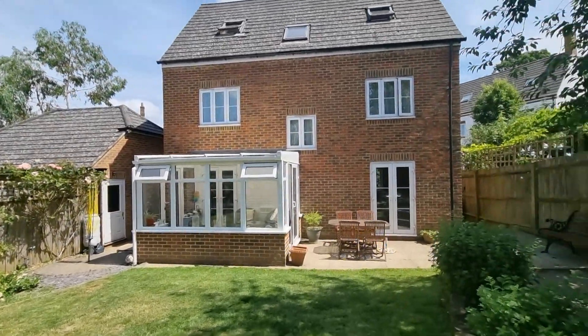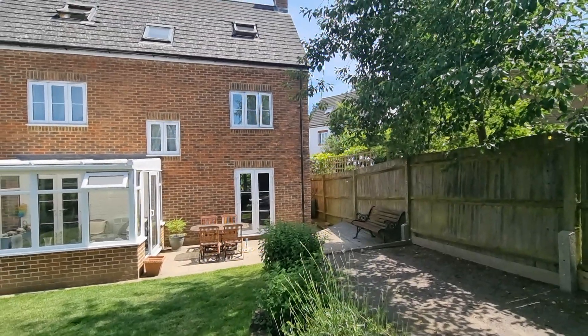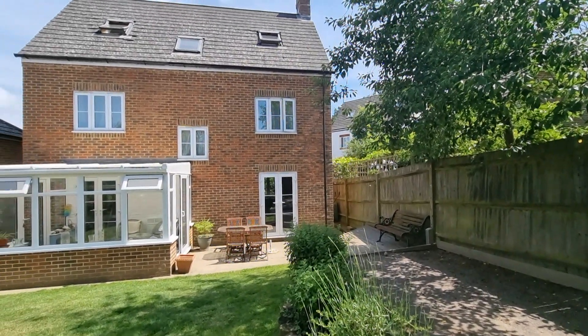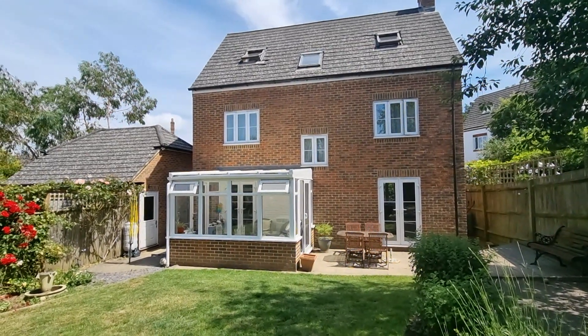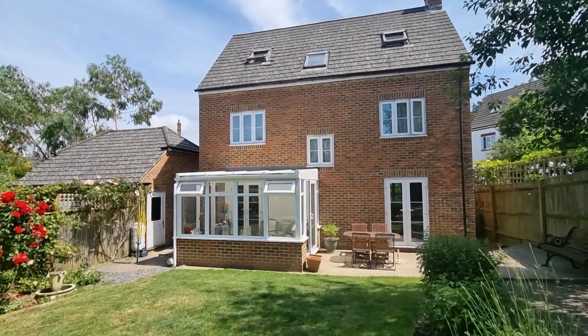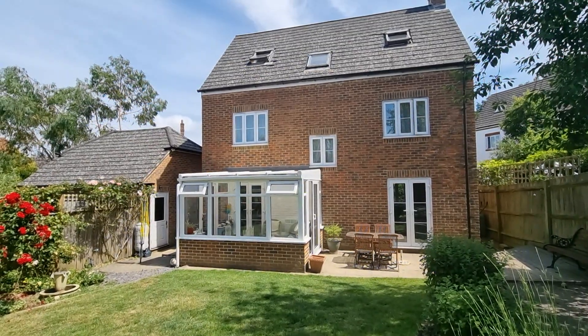So that concludes the tour — I hope that's been useful. The house is on the market with myself Jonathan at The Agency UK. If that does look of interest please do let me know. I can be reached on 07876 256 896. Thank you for watching.